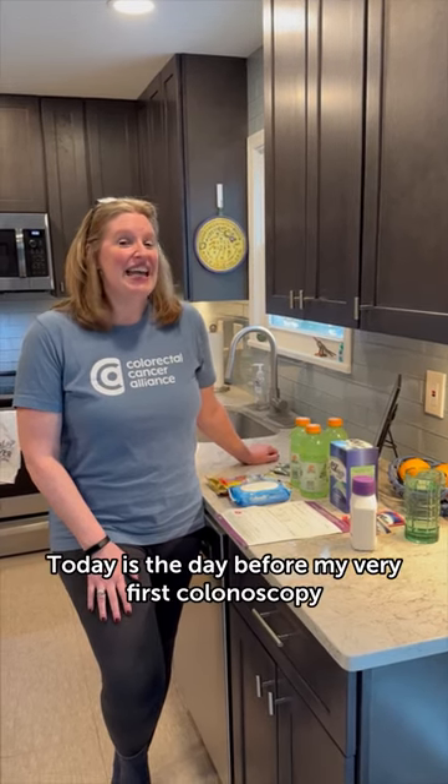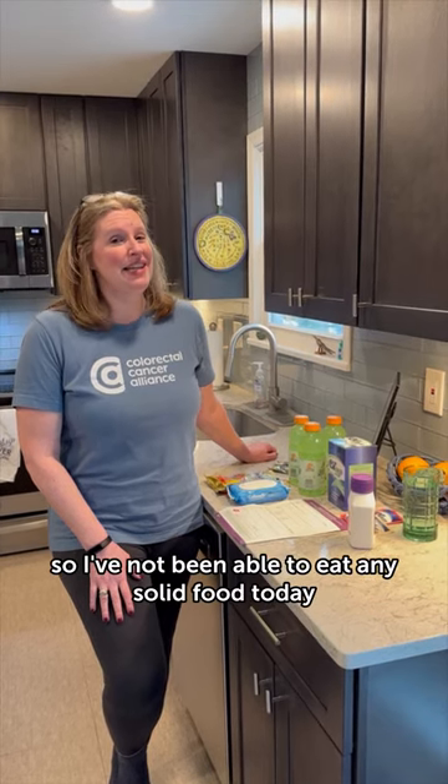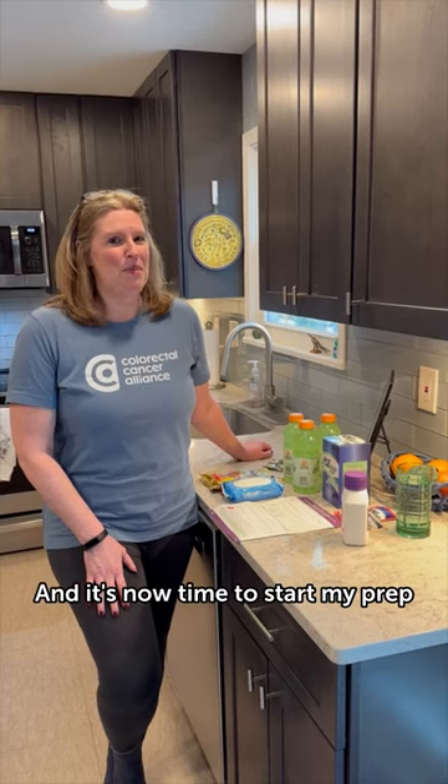It's Angie from the Colorectal Cancer Alliance. Today is the day before my very first colonoscopy, so I've not been able to eat any solid food today, only clear liquids. And it's now time to start my prep.